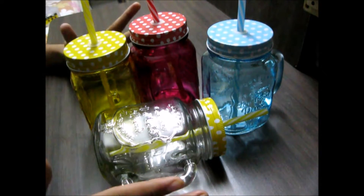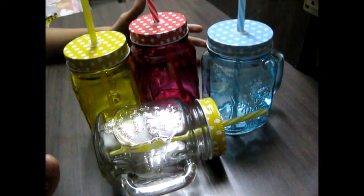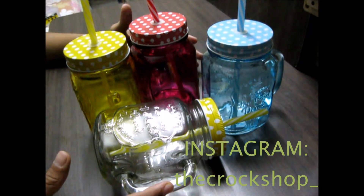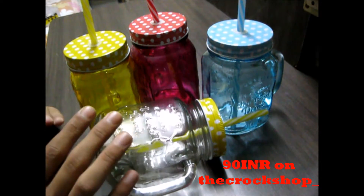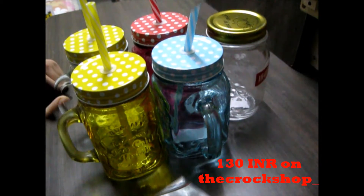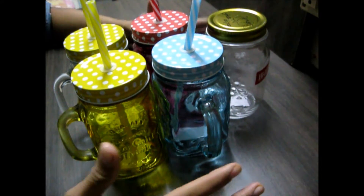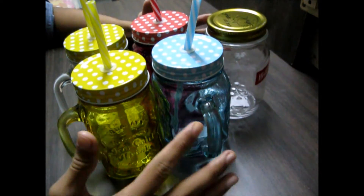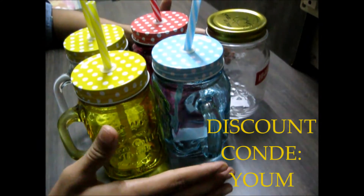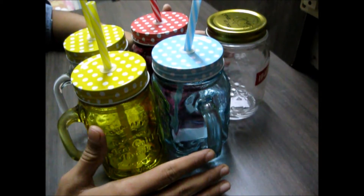For such a versatile jar, that price is very reasonable. I've also started my own Instagram store where you can find these products at cheaper rates — I'll link it below under the name Croc Shop. On my store, the transparent jar is priced at around 90 rupees and the colored ones at 120 to 130 rupees. If you buy from Instagram after watching this video, you can use the discount code Y-O-U-M for an additional 10% off.